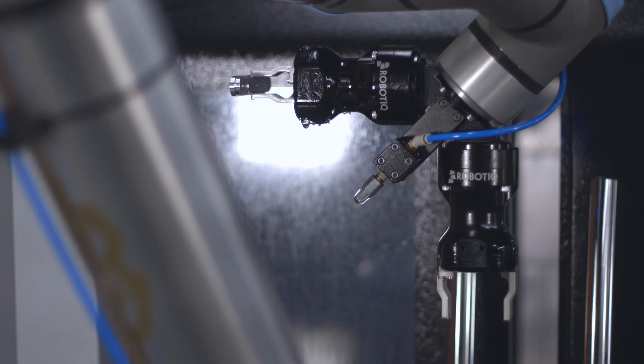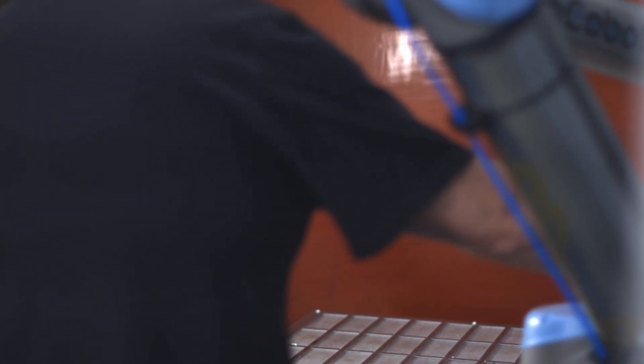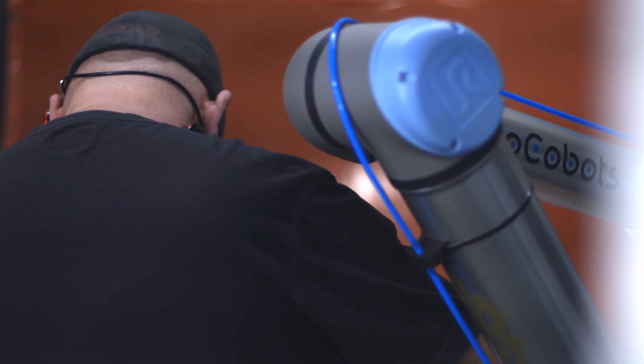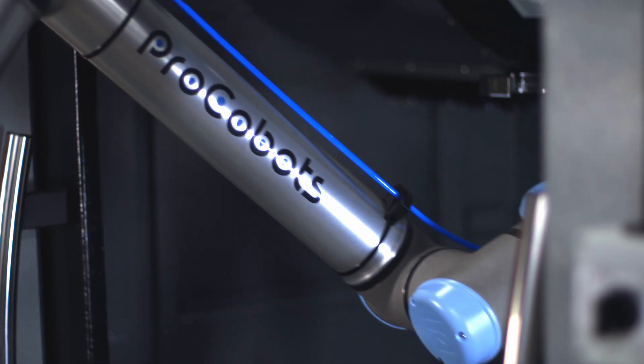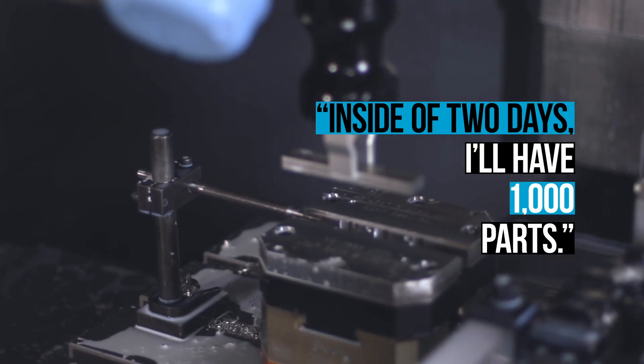In machining, I think the thought process is that only a person can do X or Y or Z. What they come to find out was the machine wasn't here to replace them — the machine was here to complement their abilities. Now they can set up a machine to run 1,000 parts that they would spend three or four days standing in front of. They can set it up to go, and inside of two days I'll have 1,000 parts while that employee was able to accomplish whatever goals he needed.